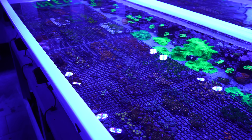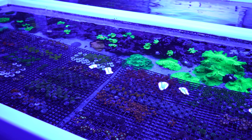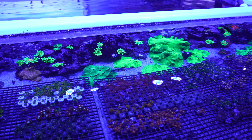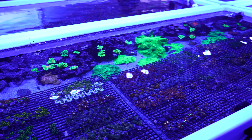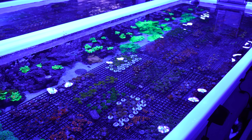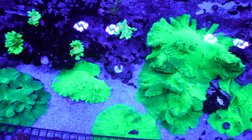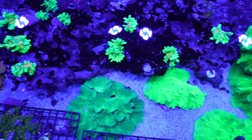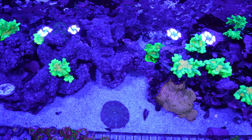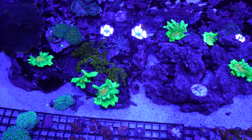System 12C — we're growing tons of Zoanthids here. In the back, we're growing mother colonies of our cabbage leathers and Space Invader Pectinia. We have tons of them — about 30 mother colonies. Every time they get a little bigger, we grab all 30, cut them in half to get 60, sell 30, and go back to having 30. It's a true aquaculture process what we're doing back here.